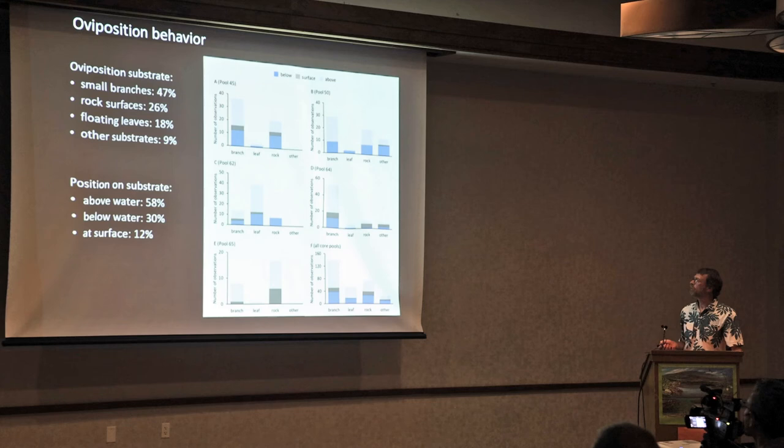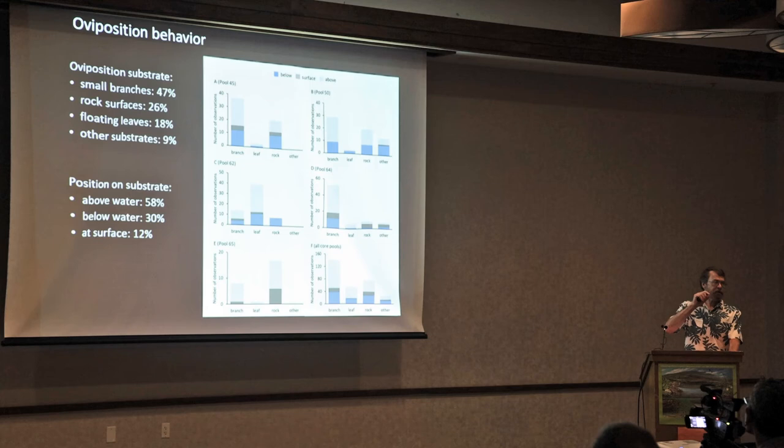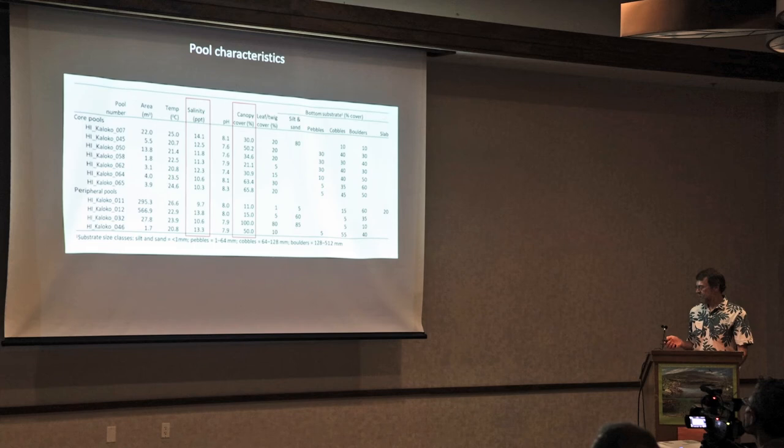These were the results across all four pools. Small branches were by far the most common oviposition substrate. Above the water surface was most common as well, though the substrate was wet — indicating that during high tide it would be submerged.